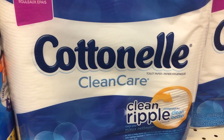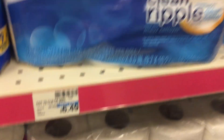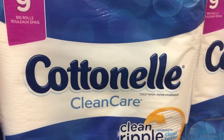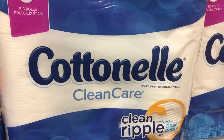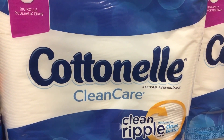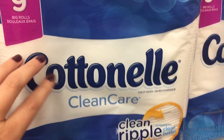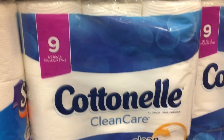Okay, the Cottonelle Clean & Clear — this is the 9-roll pack — is on sale for $4.88, regularly $6.49. We have a $1 off one printable coupon and also a $1 off one coupon in the 7/30 Smart Source. We will also be getting a CVS app coupon for $1 off one. Use both of those and it drops down to $2.88, then submit to ibotta for a 50-cent cashback offer, making this just $2.38. Also included in the deal are the Cottonelle tube-free and the Viva, though this store does not currently have those.